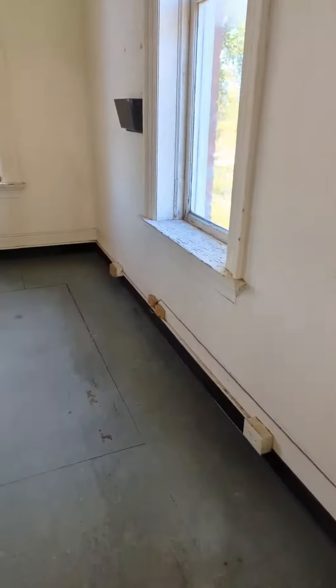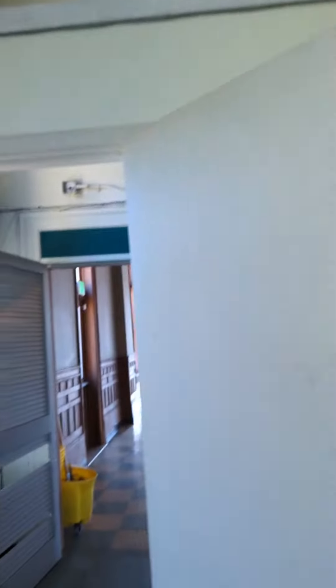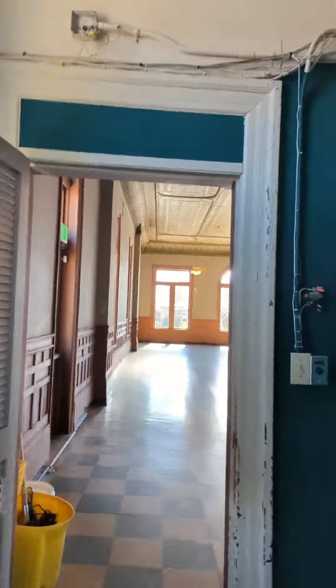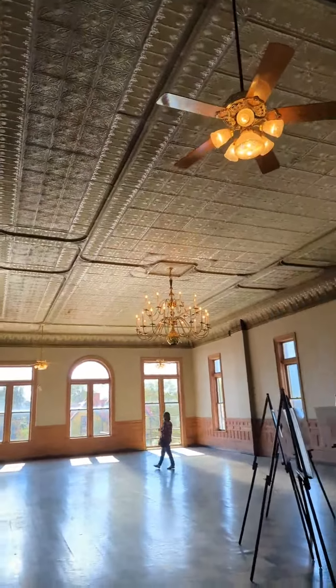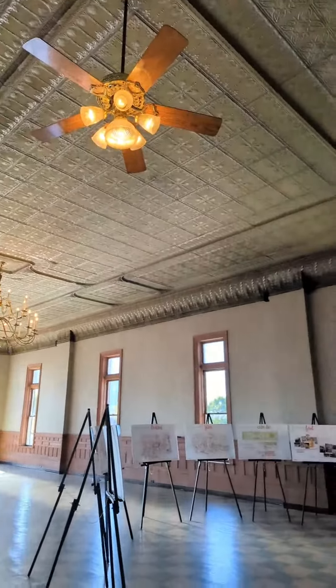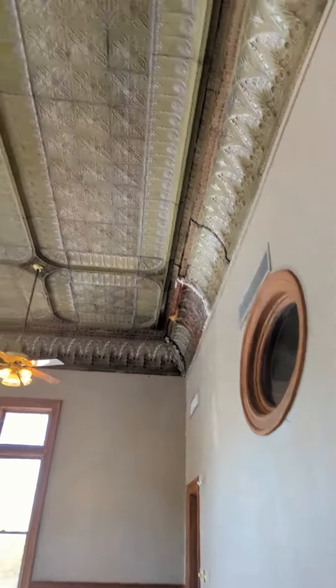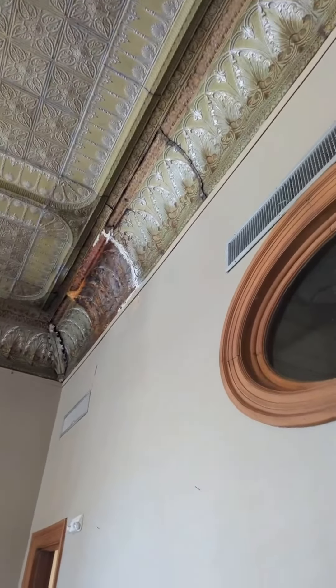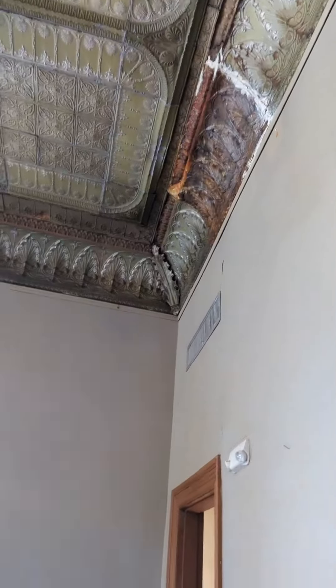The windows are in really bad shape. But look at this room — it is just stunning. It's got some damage up there from water damage, patched a bit. Look at the corner pieces.